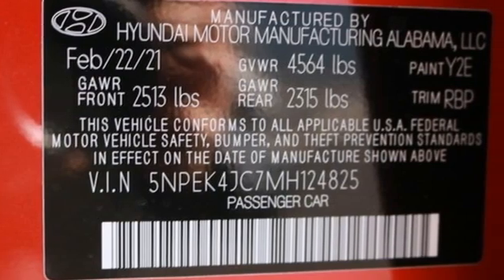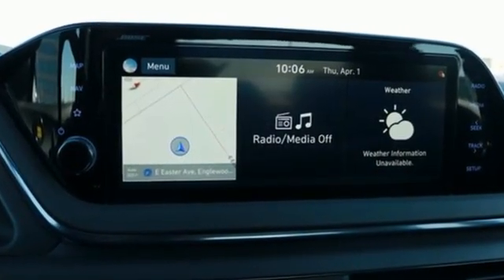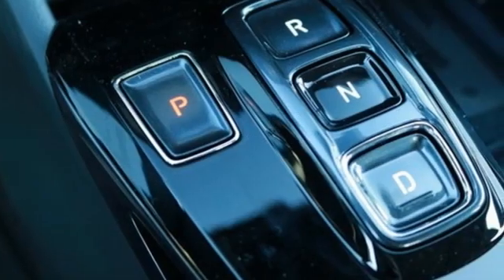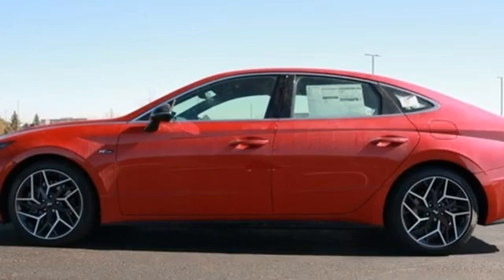It comes with great features you love: streaming audio, inductive device charging, dual zone climate control, auto dimming rearview mirror, and doors and push button start proximity key.